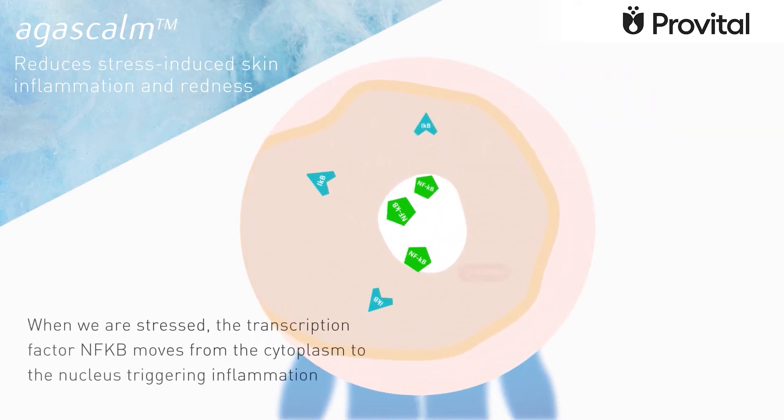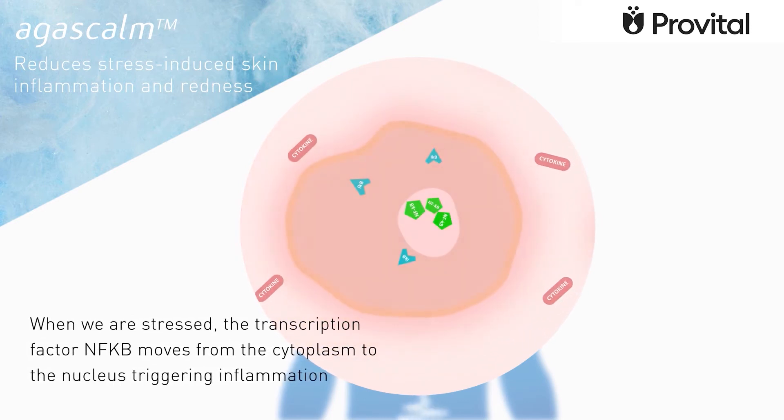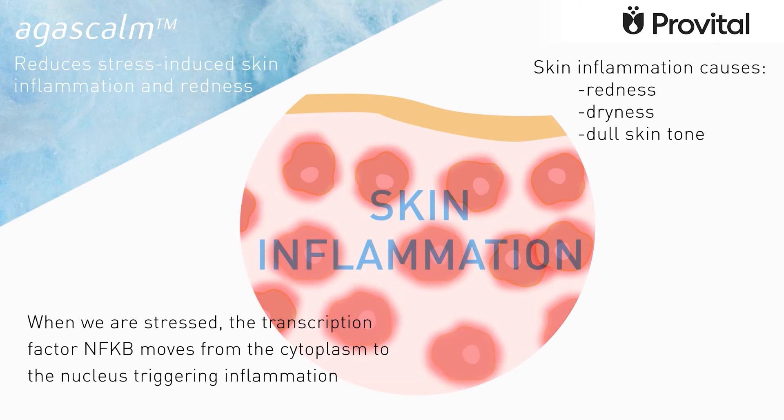When we're stressed, the transcription factor NF-κB moves from the cytoplasm of the cells to the nucleus, triggering inflammation. The consequences of this inflammation are redness, dryness, and a dull skin tone.